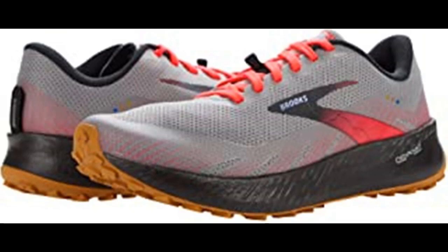High performance in all environments: TPU Mud Guard provides protection from trail debris while drainage slits release water so feet can dry more quickly. The suede internal reinforcement keeps your foot locked down while keeping debris out. We created the all-new DNA Flash midsole by infusing our adaptive DNA material with nitrogen, providing an incredibly lightweight yet springy experience.